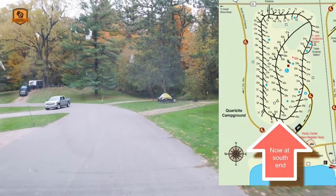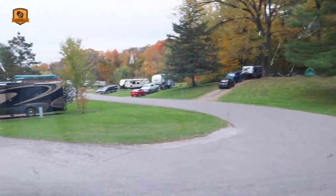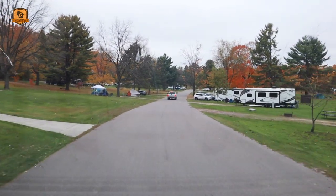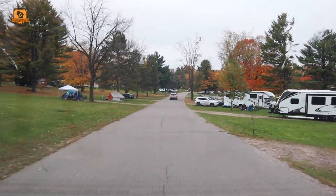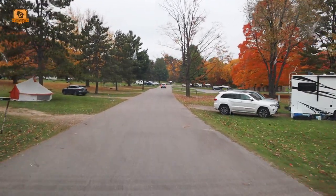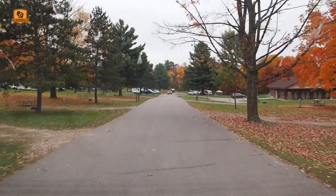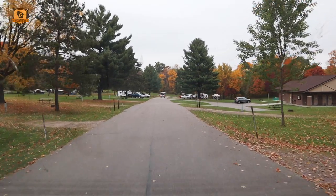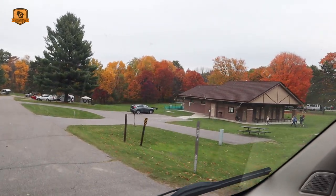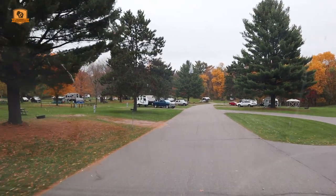Coming back up on the center section now, where we had 43 and 44. Going down the middle: site 100 on the right, vault toilet on the right, 99 on the right, 98 on the right, 97 on the left, 96 on the right, 95 on the left, 94 on the right with a pretty tree, 93 on the left. Site 92 also gets the pretty tree, and there's a brand new spanking shower building over there — those are the really nice ones.